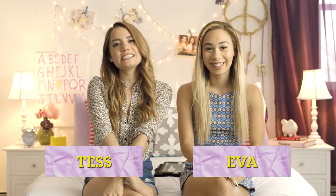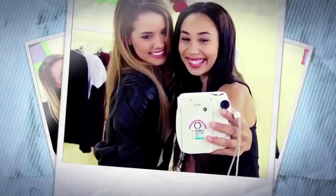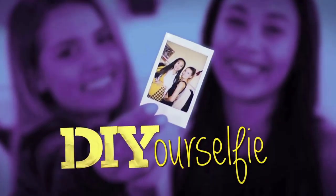What's up guys? It's Ava and Taz, and welcome to Do It Your Selfie — the show where we take the hottest music video looks and recreate them our way. Today we're doing Problem by Ariana Grande featuring Iggy Azalea. I love this video. Do you want to watch it? Definitely.